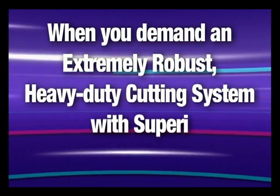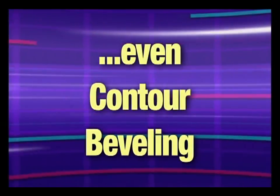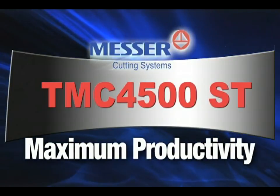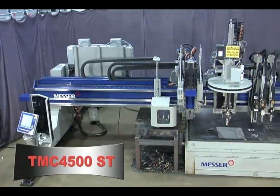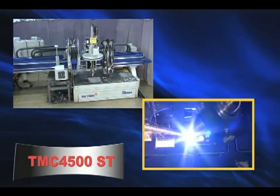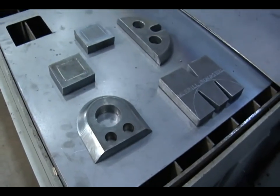When you demand an extremely robust, heavy-duty cutting system with superior technology and multiple processes, even contour beveling, choose the TMC4500ST from Messer Cutting Systems for maximum productivity. The TMC4500ST is a productivity workhorse that drills, cuts, taps, bevel cuts, and marks with multiple processes, fast speeds and superior cut quality.